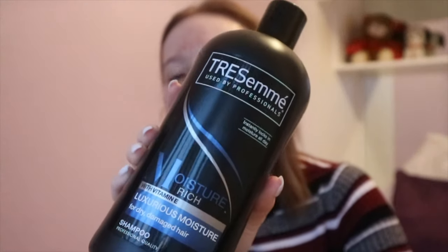First of all, shampoo and conditioner. This is quite a new product I've started using — my sister uses it and I used it at hers and absolutely loved it, so I had to get the big bottle. It is the TRESemmé moisture rich shampoo with vitamin E, a luxurious moisturiser for dry and damaged hair. I straighten my hair so it does get dry and damaged. I got the big bottle because it was on offer.